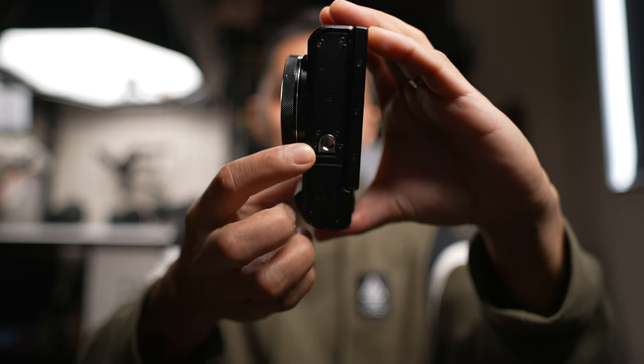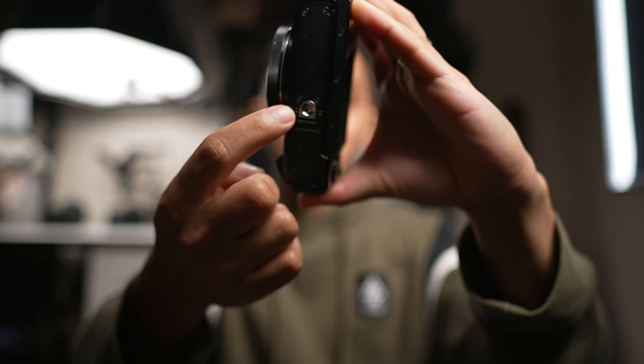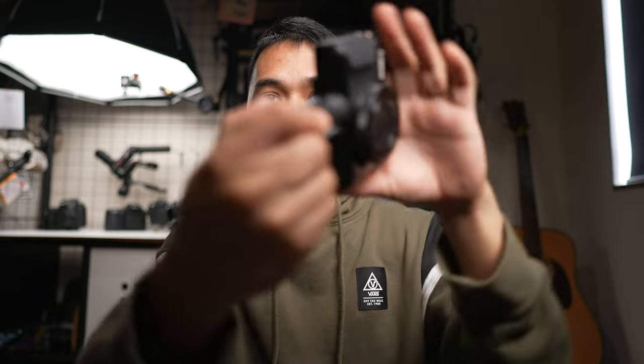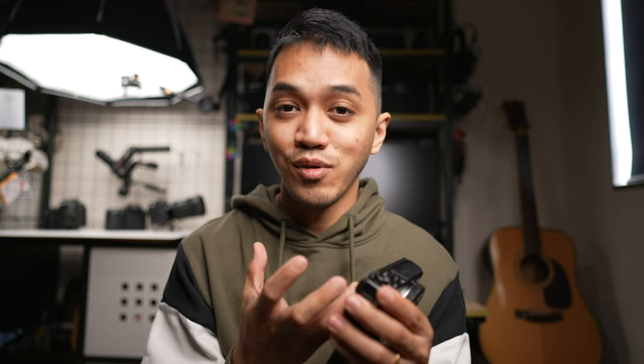My last complaint is the way the tripod mount is installed. The tripod mount and the battery door are right next to each other, so if you put a mini tripod on it — which is what you'd normally do for a vlogging camera to put on a table — you can no longer open the battery door. That is the biggest deal breaker for me. But as long as you keep charging your camera on the go, you'll probably never have to swap batteries.